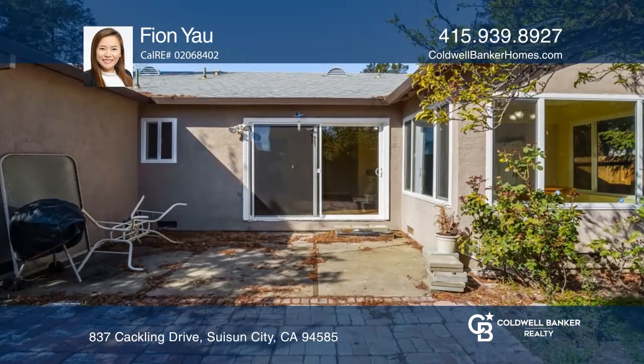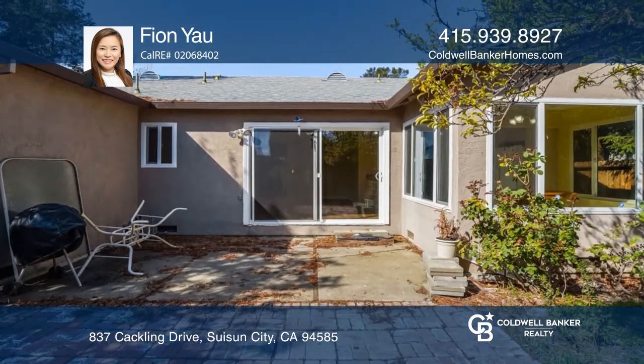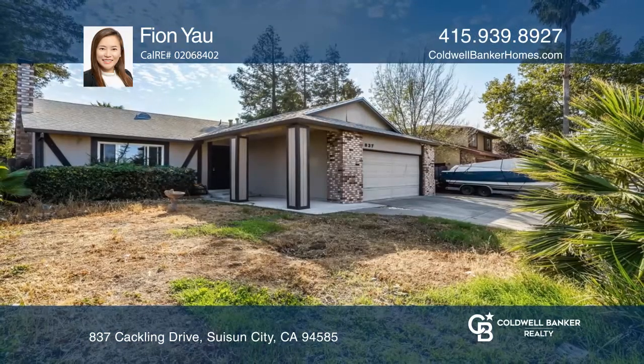Good location close to public transportation and shopping centers. Don't wait — schedule a tour with Fionn Yau before it's too late.